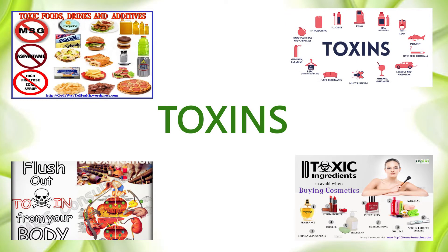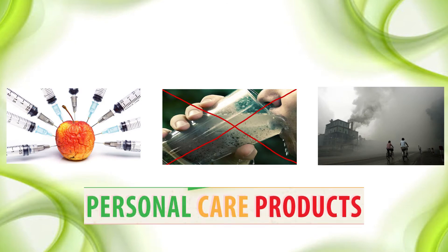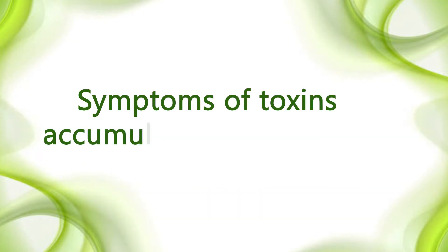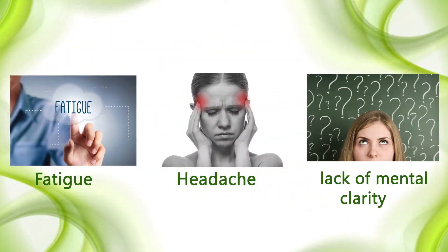Toxins come mainly from food, air, water, and personal care products. The symptoms of toxins accumulated in the body include fatigue, frequent headaches, and lack of mental clarity.